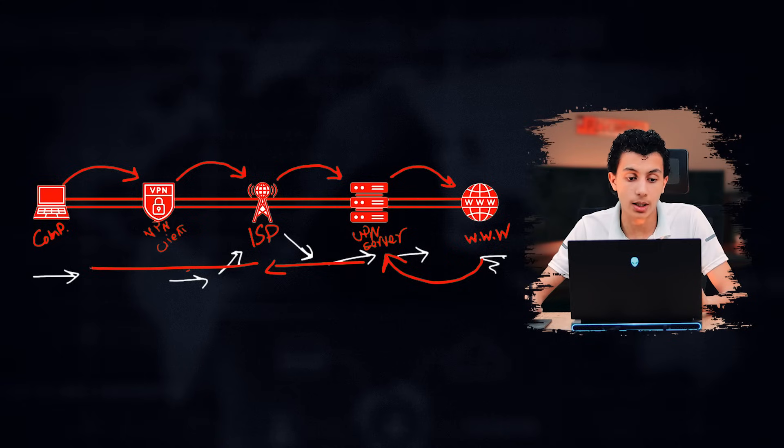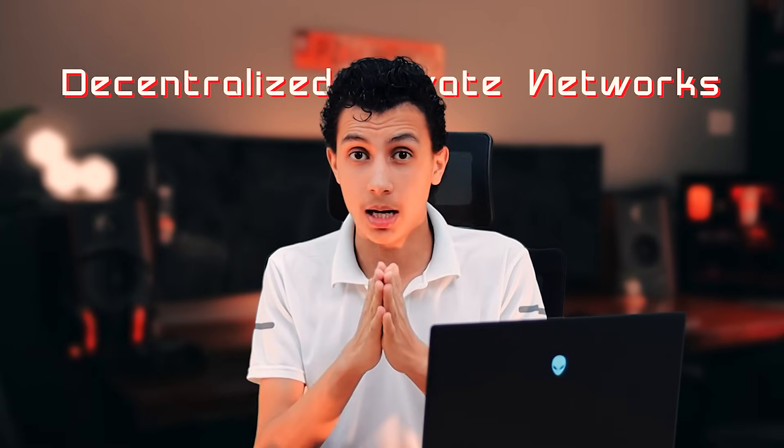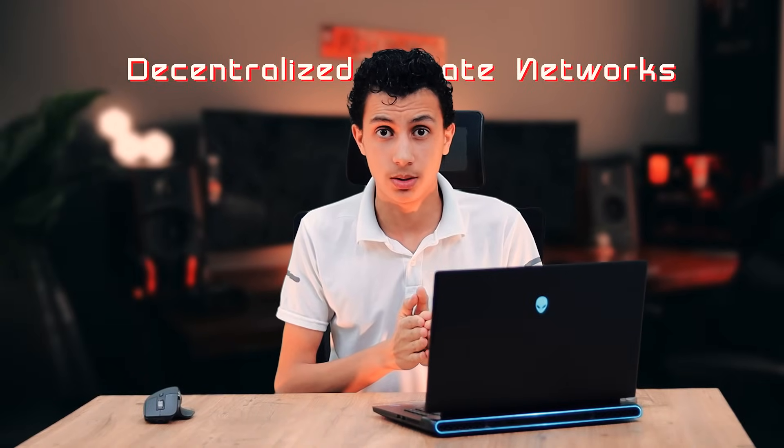Most of us are familiar with traditional VPNs — you sign up for a service, pay a monthly fee, and your traffic gets routed through a centralized server. While this offers security, you're still putting your trust in that VPN provider, hoping they're not logging your data. The irony is: you're trying to secure your connection data, so you give it to a VPN provider who can potentially have it all.